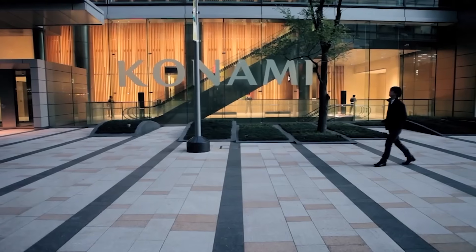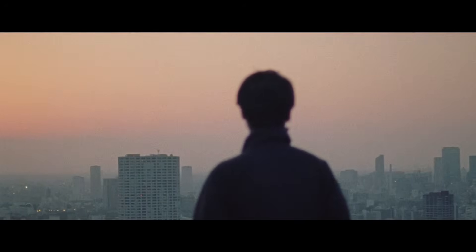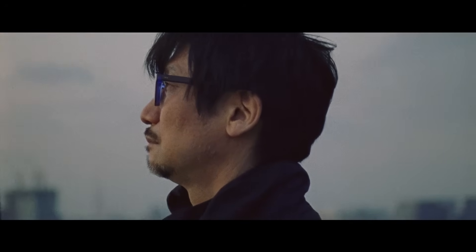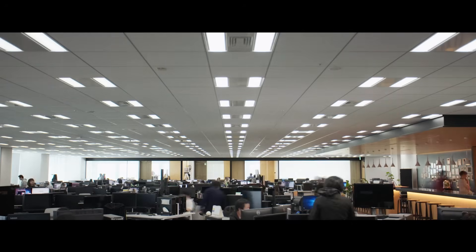Kojima's relationship with Konami became increasingly strained over time. The company's shift towards mobile gaming and profit-driven strategies clashed even further with Kojima's creative aspirations. This conflict ultimately led to Kojima's departure from Konami in 2015. The fallout highlighted the tensions between creative freedom and corporate interests, a struggle many developers face in the industry.